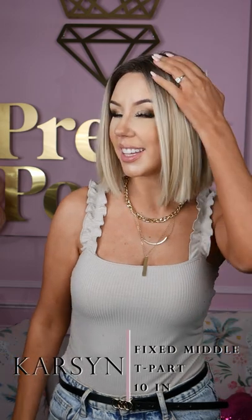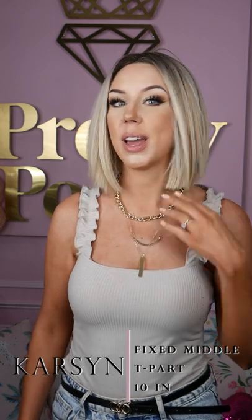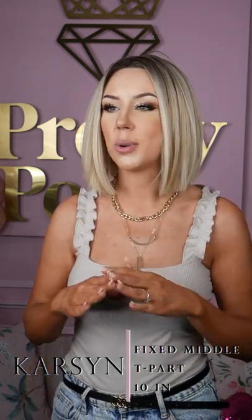Carson is one of those wigs that I put on if I'm kind of having a bad day because she will instantly brighten my mood. She is a lace front tee part wig, high quality synthetic, so incredibly silky soft and very, very lightweight. If you are a new wig wearer, she is going to be one of those that you throw on and wonder where she's been all of your life.